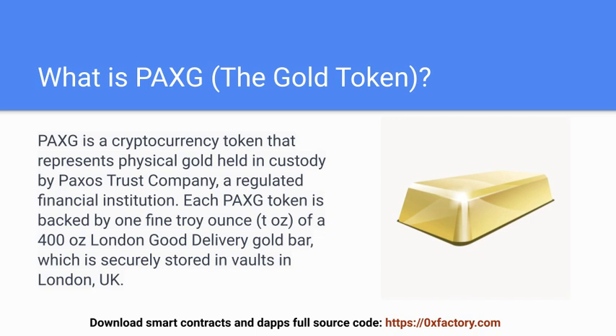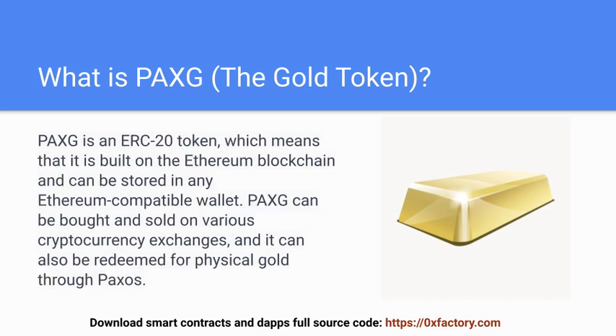Each PAXG token is backed by one fine troy ounce of a 400 ounce London Good Delivery Gold Bar, which is securely stored in vaults in London, UK. PAXG is an ERC20 token, which means that it is built on the Ethereum blockchain and can be stored in any Ethereum compatible wallet.